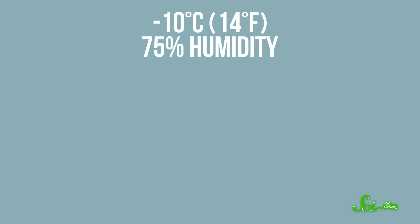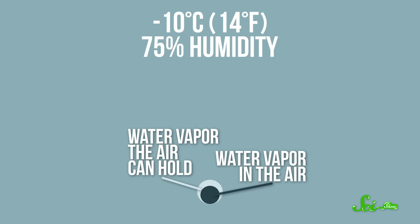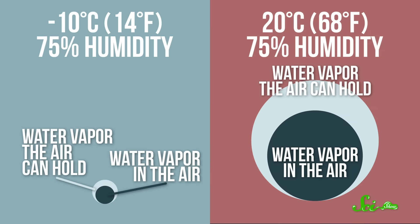If it's negative 10 degrees Celsius, the air can't hold as much moisture, so 75% humidity isn't actually that humid. But if it's 20 degrees, 75% humidity suddenly means there's a lot more water in the air to make things feel all muggy.